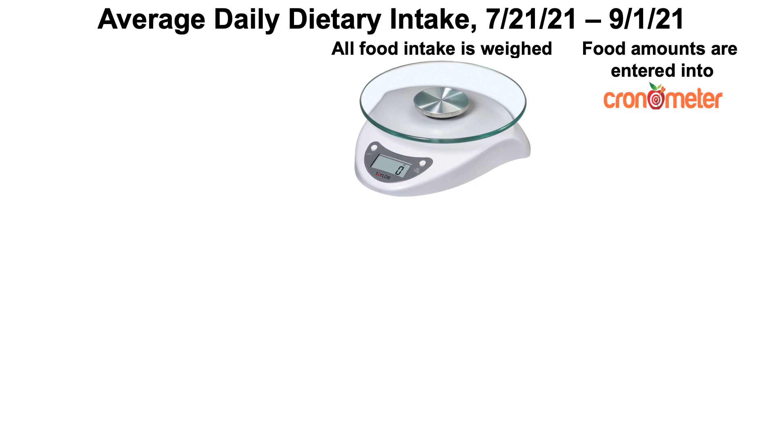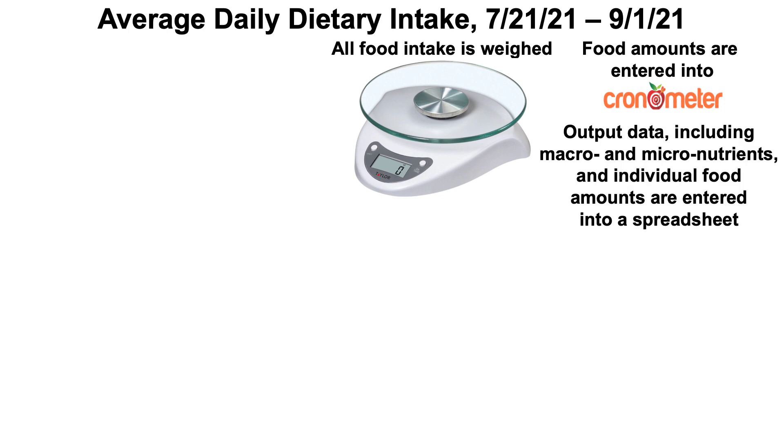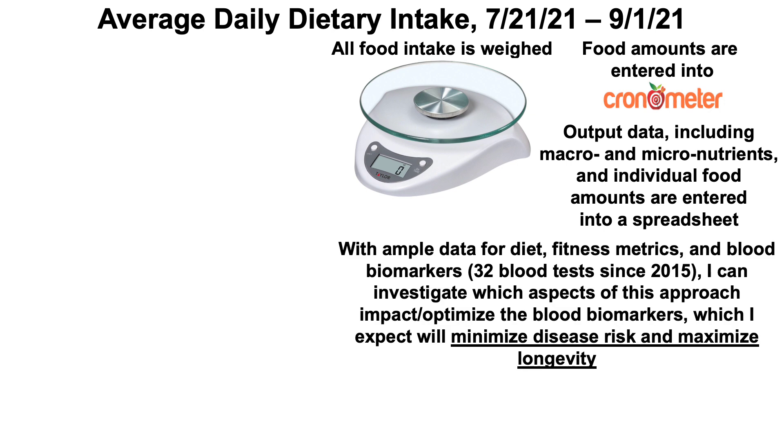I enter food amounts into free online software — Cronometer — though MyFitnessPal has a similar approach. The output data, including macro and micronutrients, I enter into a spreadsheet. With 32 blood tests since 2015, I can investigate which aspects of diet impact blood biomarkers and optimize them to minimize disease risk and maximize longevity.